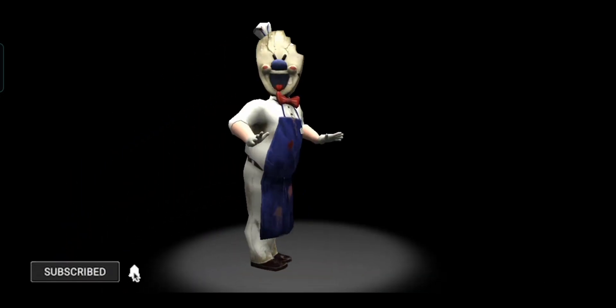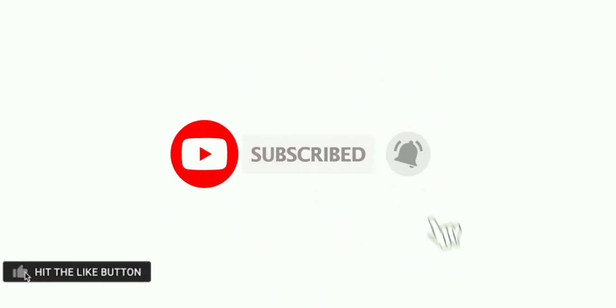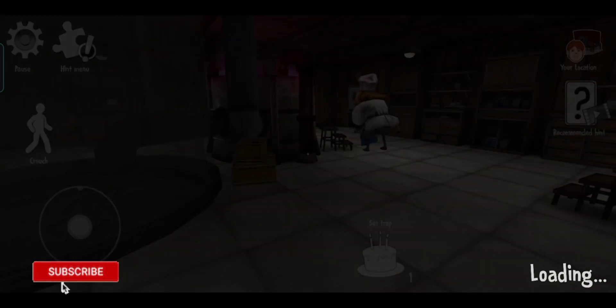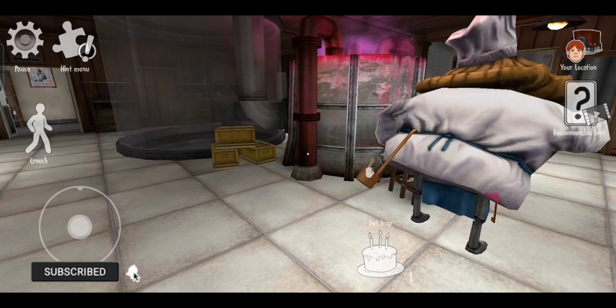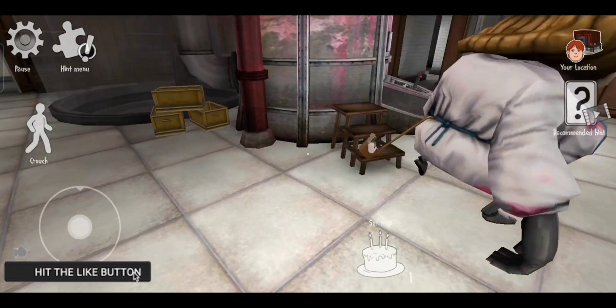Good, good. What are you doing? Don't ever mix the ingredients wrong. Hey, little cook, be more careful with your food.